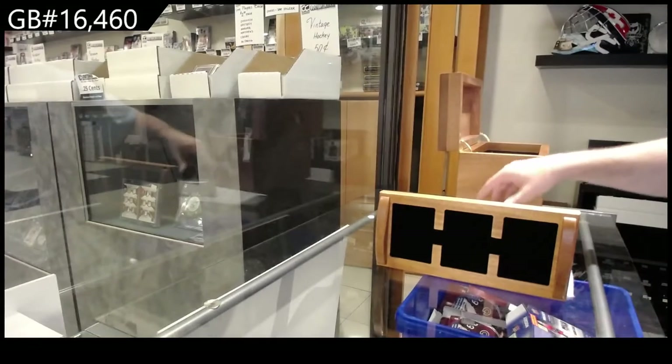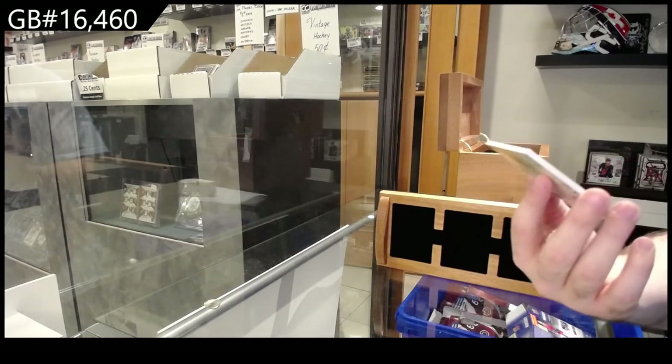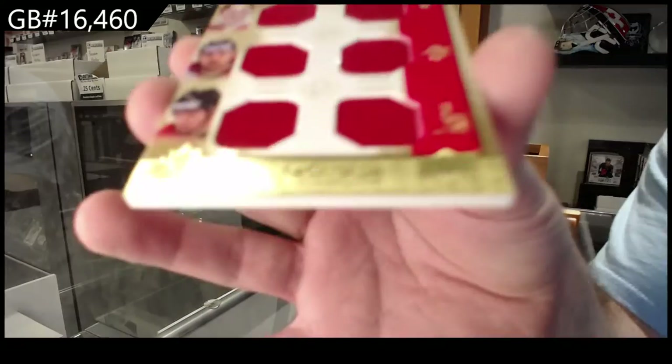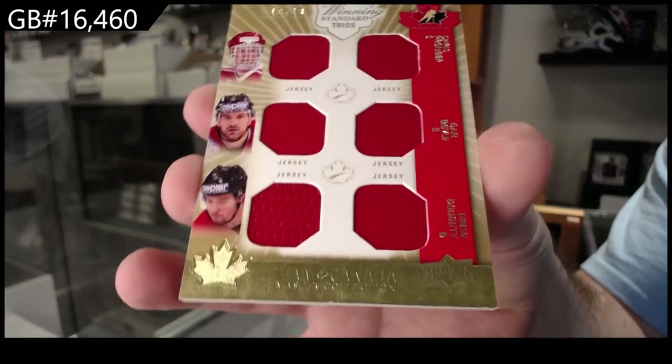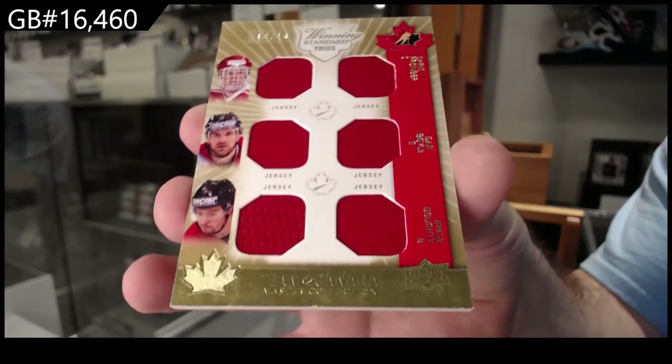We've got a lot of breaks that are very close. Triple player jersey, number 210 — Pronger, Boyle, Dowdy.